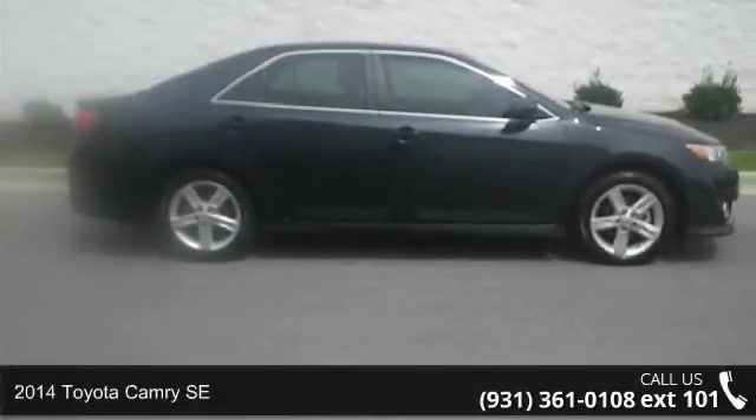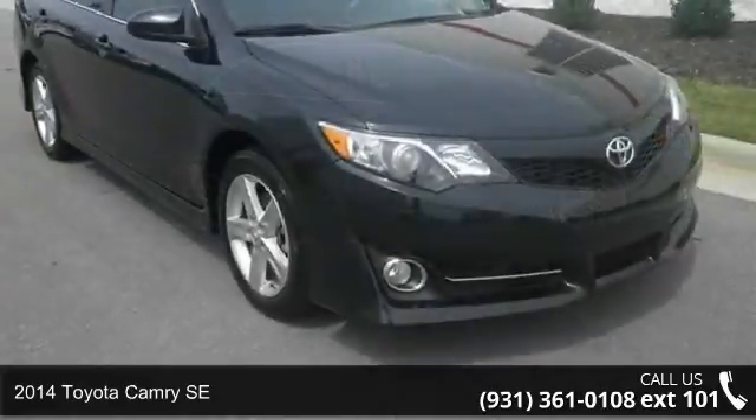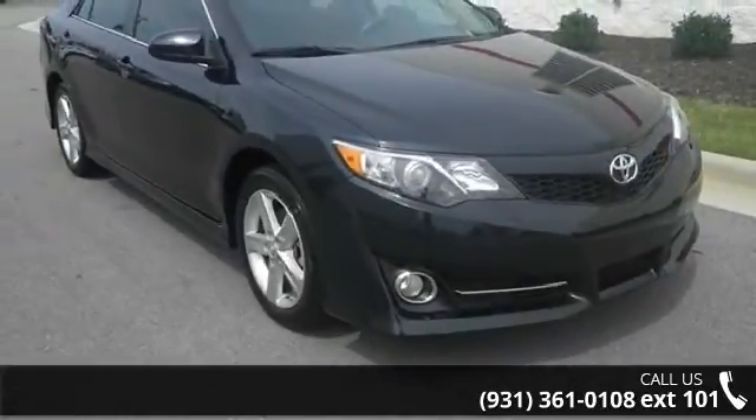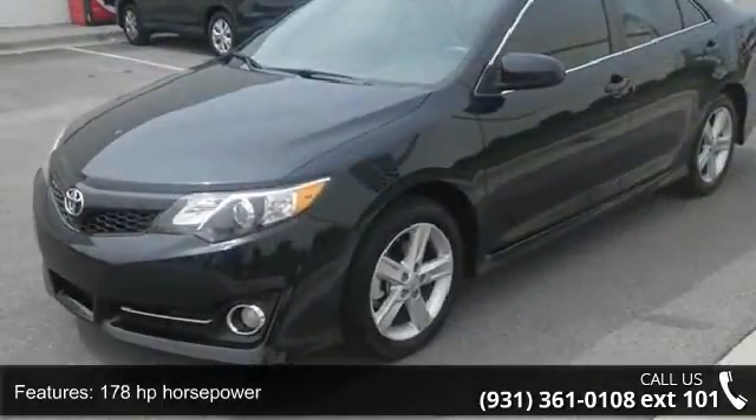Step into the 2014 Toyota Camry SE. This may be the set of wheels you've been looking for. This vehicle comes with a reliable four-cylinder engine, connected to a smooth-shifting automatic transmission.